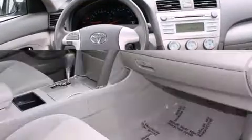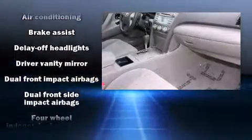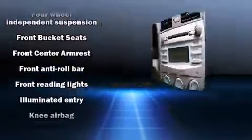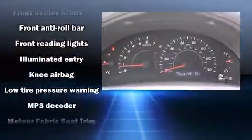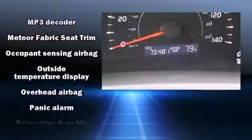Toyota also prioritized safety and security by including dual front impact airbags with occupant sensing airbag, head curtain airbags, ignition disabling, and four-wheel disc brakes with ABS. Brake Assist technology provides extra pressure when applying the brakes.